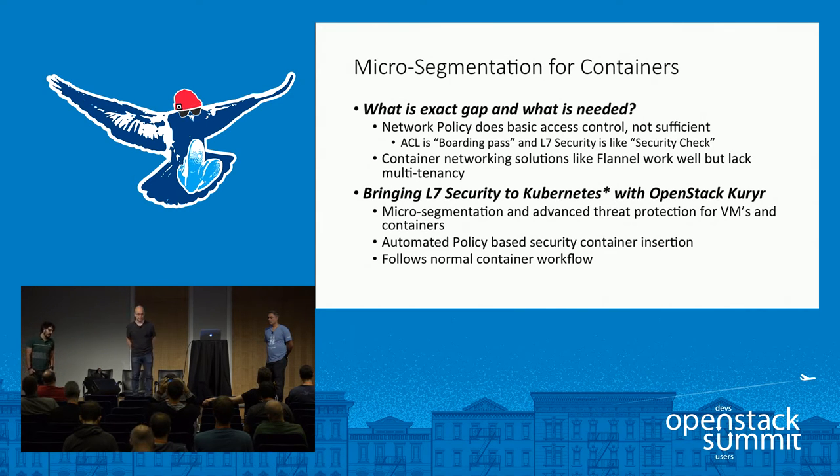Micro-segmentation for containers: what is the gap and what is needed? Network policy does basic access control and it is not sufficient in all cases. Access control lists are like a boarding pass, and layer 7 security extends the security check — like the scanner at an airport. Container networking solutions like flannel work well but there is not multi-tenancy yet. Layer 7 security to Kubernetes with OpenStack Courier will allow micro-segmentation — very fine-grained control between container services — and advanced threat protection for VMs and containers.